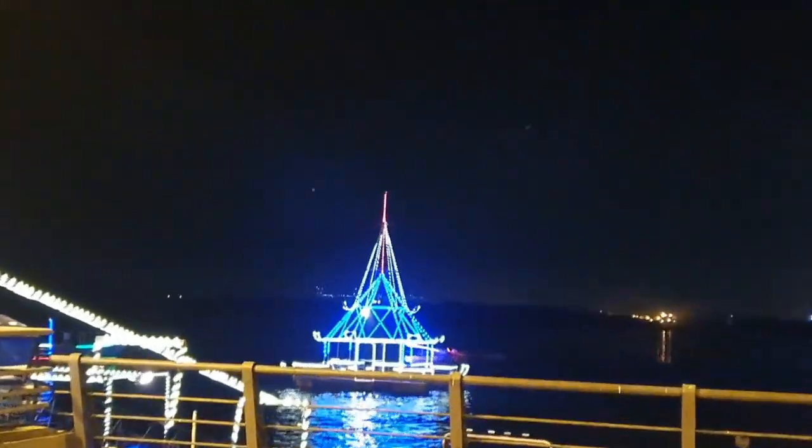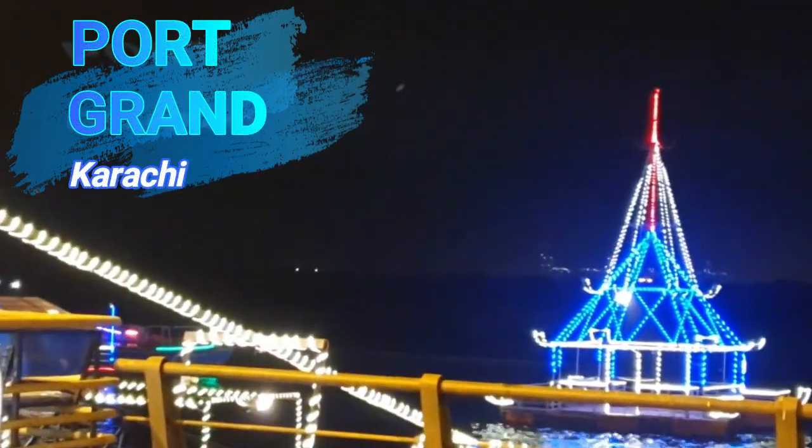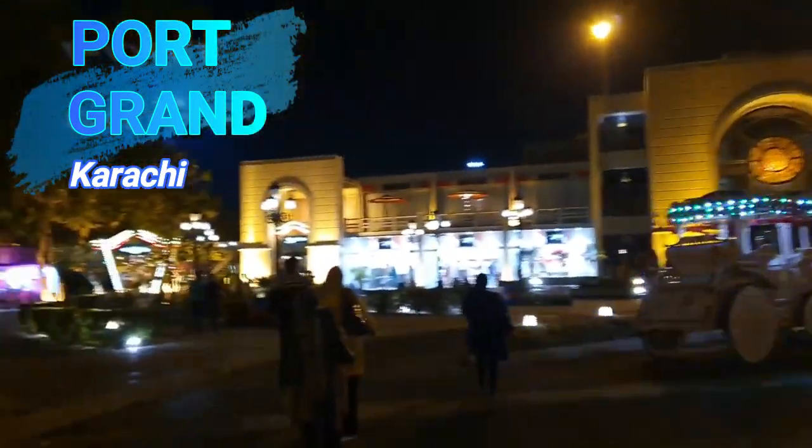Now it's evening time. So we are going to go out again to the Port Grand Food Street. Thank you for the suggestion, Boom Again. We are going to look it up because you suggested it last time. So let's go. Hi, so here we are at the Port Grand. As you know, this is my husband Zermun. She's my sister-in-law Shaman, and she's Shaista. We will have fun here today.